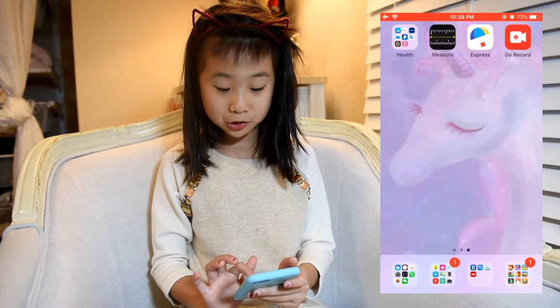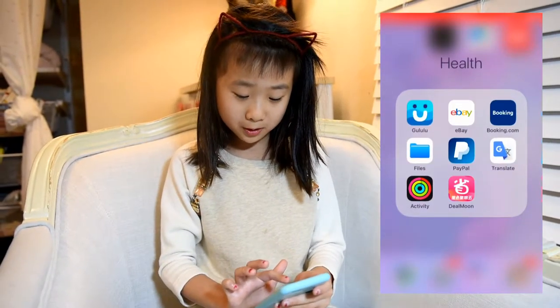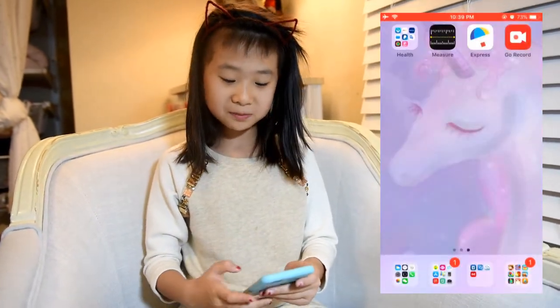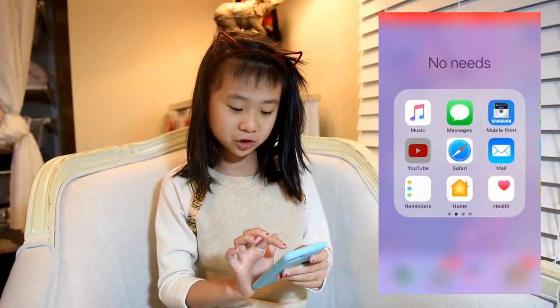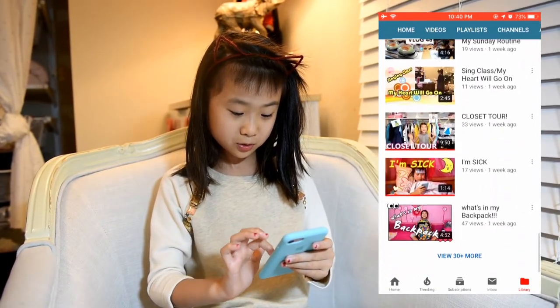I also want to show the health ones — I have some water bottle apps and booking or activity stuff that help, but I don't really use them. I also have these contacts and my YouTube channel. These are all my YouTube — you can subscribe.